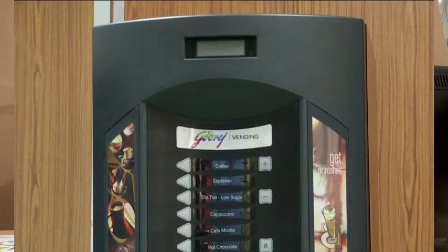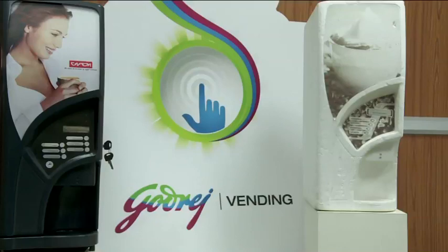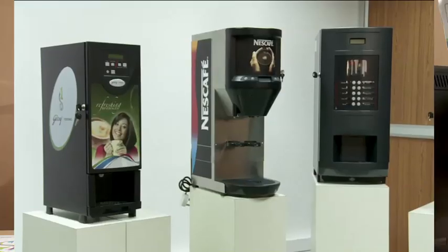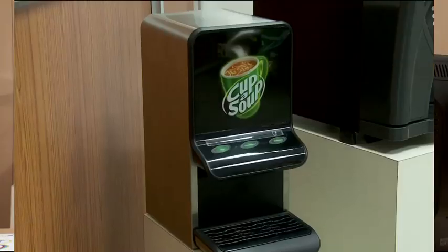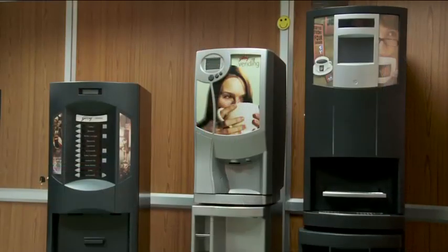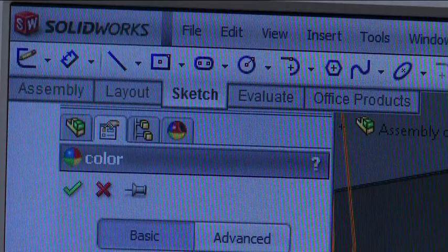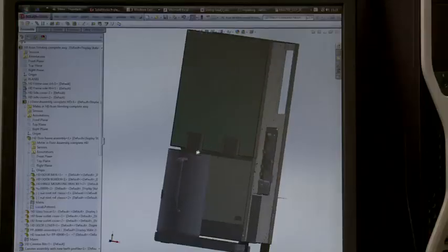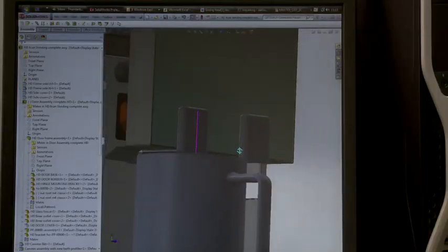Godrej Vending is one of the businesses of Godrej & Boyce Manufacturing Company Limited. Godrej Vending manufactures high-quality tabletop hot beverage vending machines for the world market in collaboration with Varomatic International, BV, The Netherlands. Godrej Vending has been using DS SolidWorks Professional since 2005 to develop the mechanical designs of vending machines.